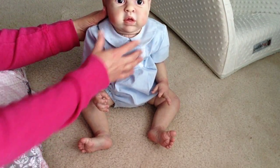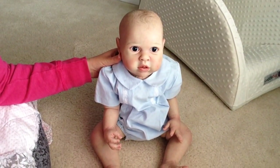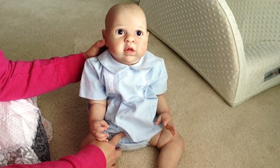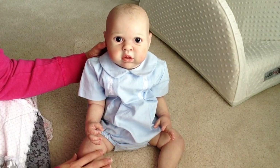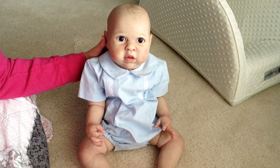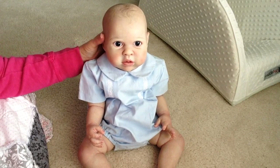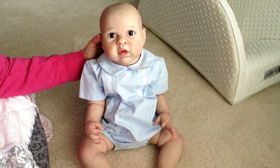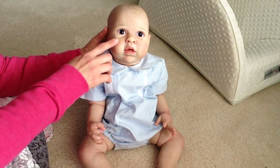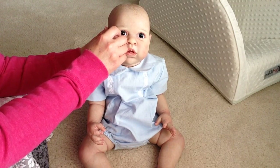I just wanted to pop in real quick to show you this little man. My little tripod's being naughty today. So here he is. And again, this is the Elliot sculpt from Bountiful Baby. I hope you guys enjoyed him — he's really cute, I really like him. I love his size and I love how open his eyes are. So if you like bigger babies, this is a great size kit for you.